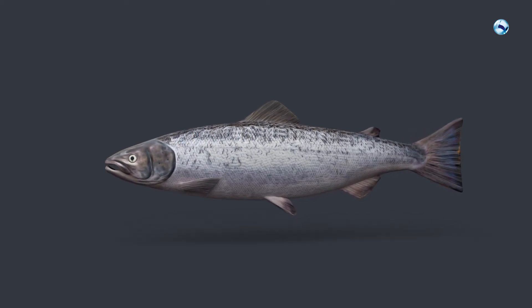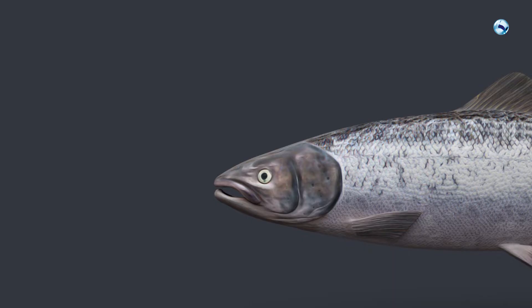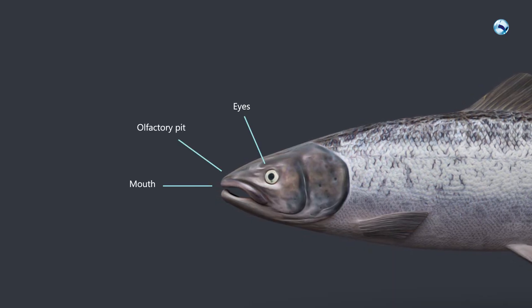Salmon's shape and appearance is a result of its way of living and behaviour. The body is streamlined and coated with scales. The mouth, eyes and the olfactory pit are in the front of the smooth head.